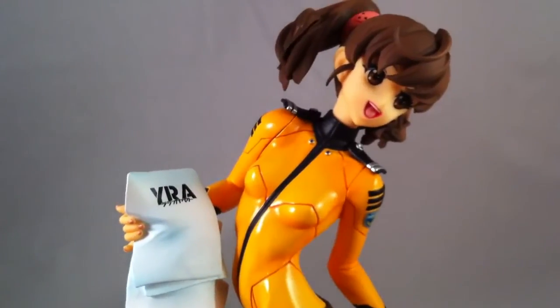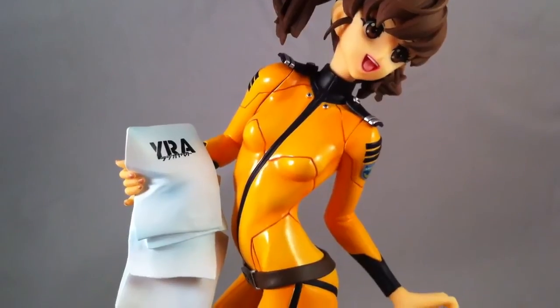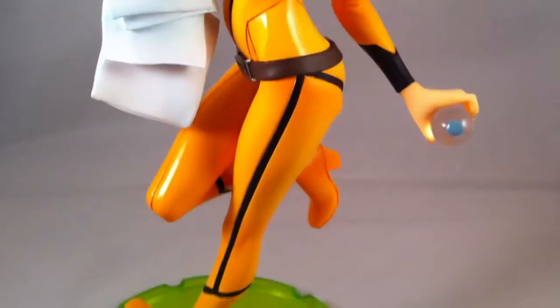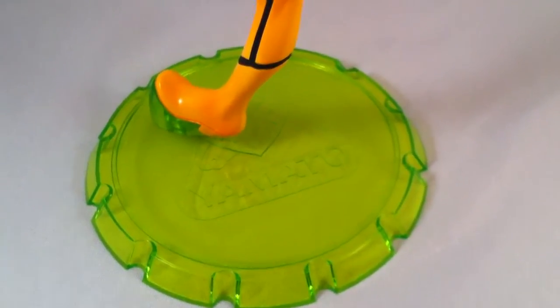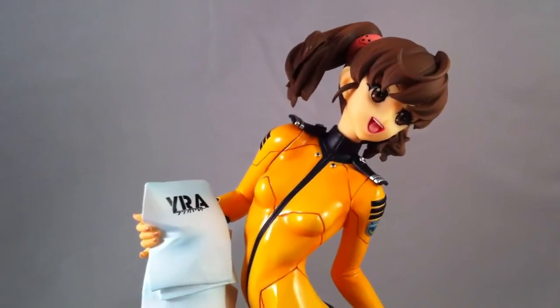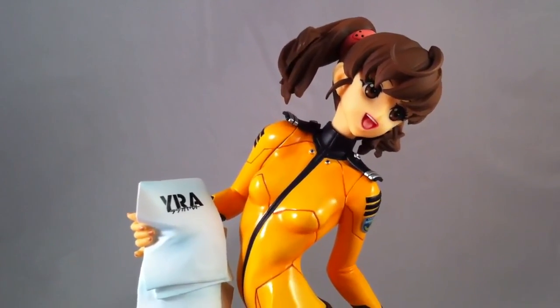Not bad — it's a decent addition to the collection. I definitely plan on doing a review of the next few figures. And there she is, Yuri Misaki from Space Battleship Yamato 2199.